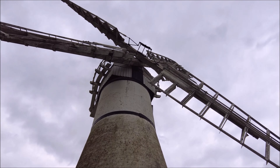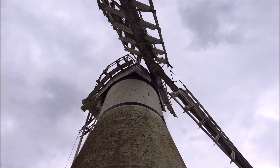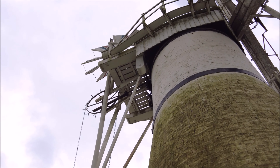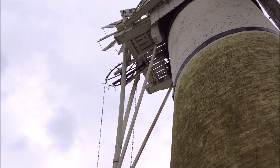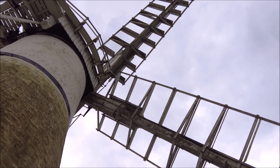Beyond its historical and mechanical significance, Thurn Mill plays a vital role in the local ecosystem. The mill's operation helped to regulate water levels in the marshlands, creating a balanced environment that supports a diverse range of flora and fauna. By controlling the water flow, the mill helped maintain the delicate habitats that many species rely on. The Norfolk Broads are home to numerous species, from dragonflies skimming the water surface to the occasional sighting of a kingfisher. The mill's historical role in shaping this environment is a testament to how human intervention can, in harmony with nature, create and sustain rich ecosystems.